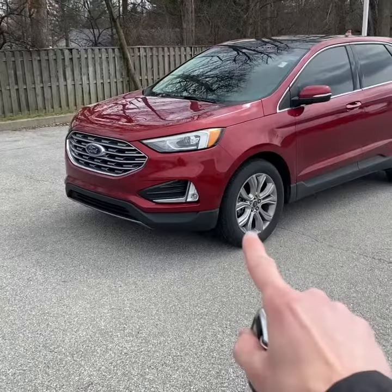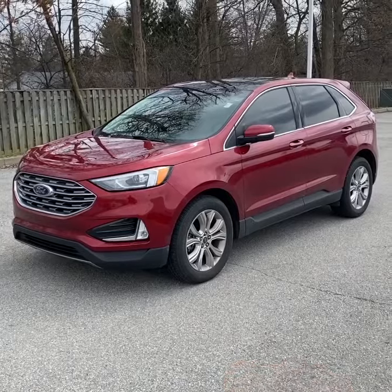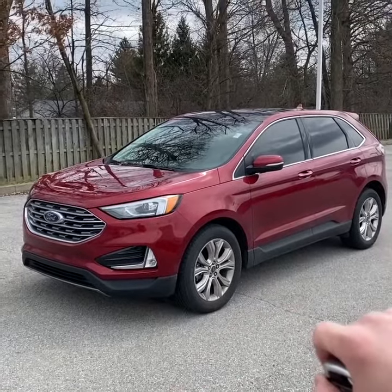Hey guys, Nicholas Bucher, inventory manager here at Tom Kelly Buick GMC. Today we're looking at this fresh trade-in — a 2019 Ford Edge Titanium with 94,000 miles. Just traded in recently, it will be inspected and detailed. We also apply our revenue paint protection finish, and it's in a nice ruby red metallic.